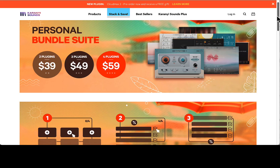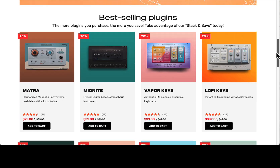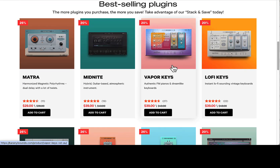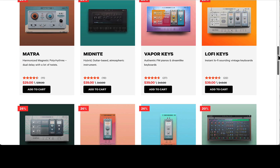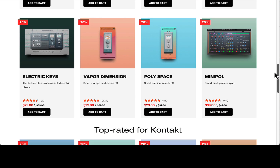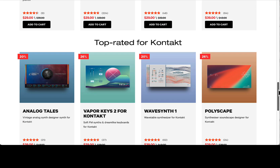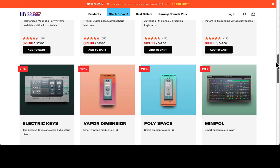They make some really cool plugins — I have a bunch of them myself. Instrument plugins like Lo-Fi Keys, it's really cool, Vapor Keys, Midnight's really cool. They also have effects plugins and you can make your own bundle and get what you need. They have lots of plugins, including some for Kontakt as well. I like using the standalone versions myself.